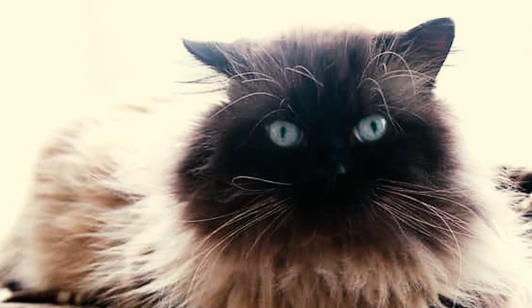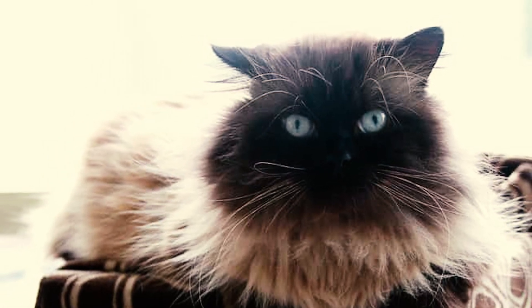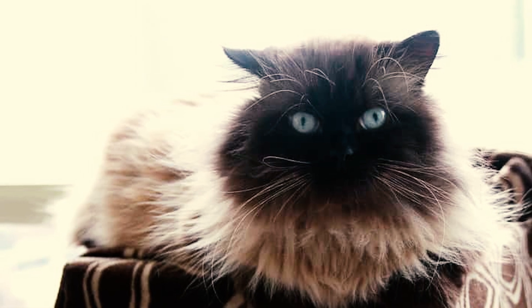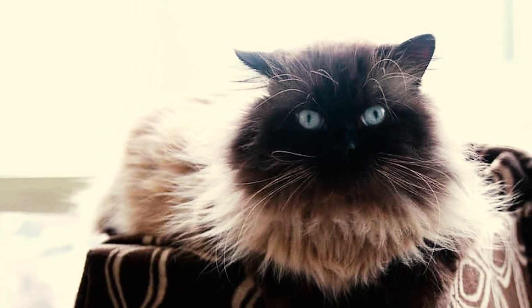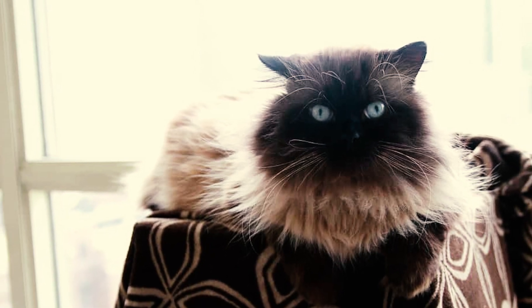Fact 5: Affectionate to the core, the Himalayan craves closeness with their human companions. If you're seeking a devoted lap cat, these guys fit the bill perfectly. However, they thrive on attention and may experience separation anxiety if left alone for too long.